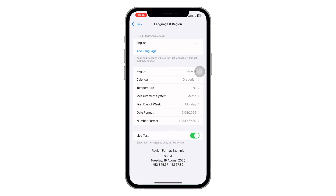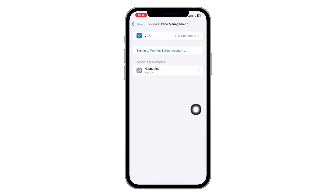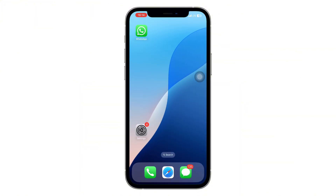Step 6: Check VPN Settings. If you're using a VPN, that could be the problem. Head to VPN and Device Management inside Settings and disconnect any active VPN connections. Sometimes VPNs interfere with WhatsApp's ability to connect and log in.